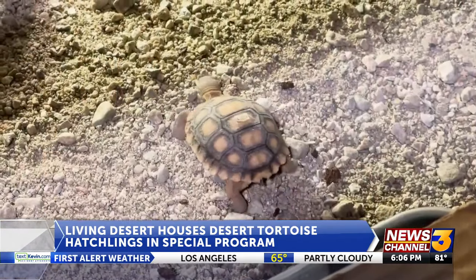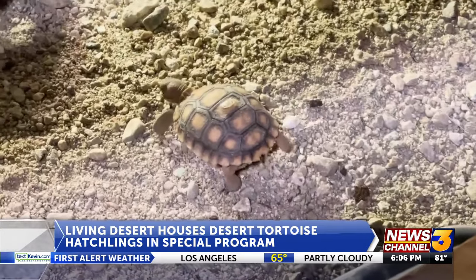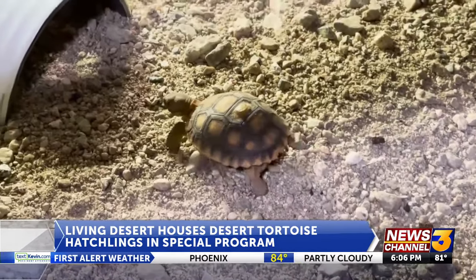You can help the endangered desert tortoise by doing the following to prevent the rapid growth of raven populations: first, close the trash. Reduce the subsidies, reduce the food — they don't need the food. Tell restaurants to cover their trash.